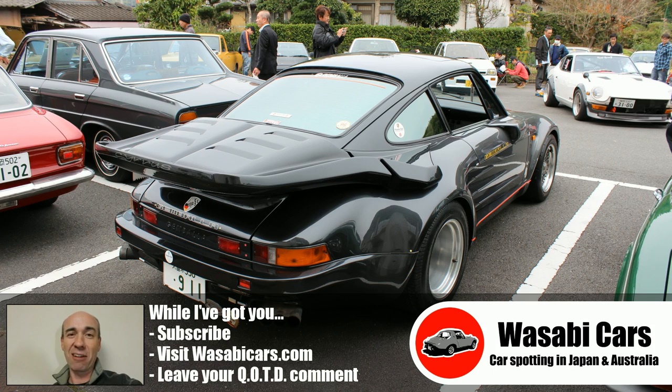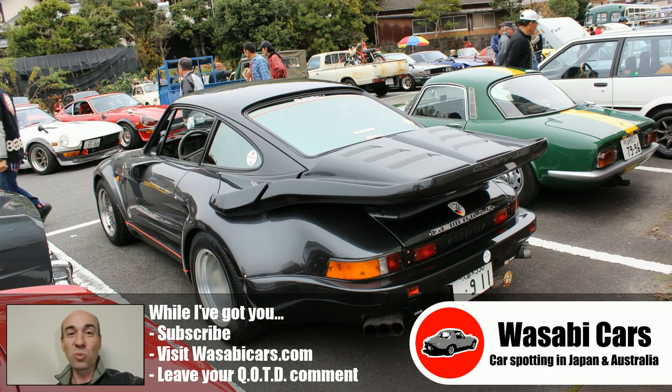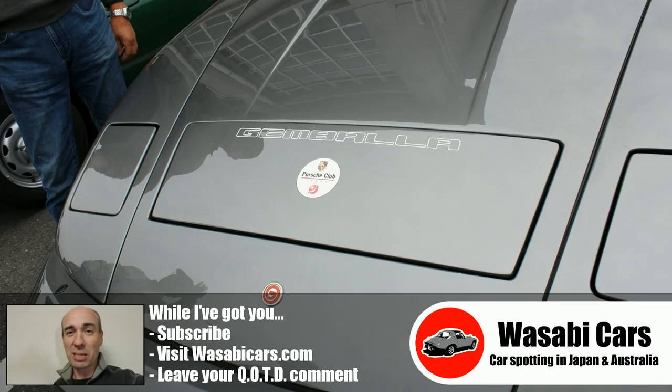I did some research. Turns out the car is a Gemballa Avalanche. They made just 13 of these over an eight-year period. It's one of just two Gembalas in Japan. And there's a little flap between the headlights which pops up at about 120 km/h, which adds a great deal of downforce to the car.